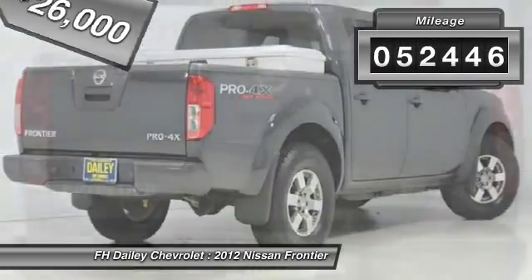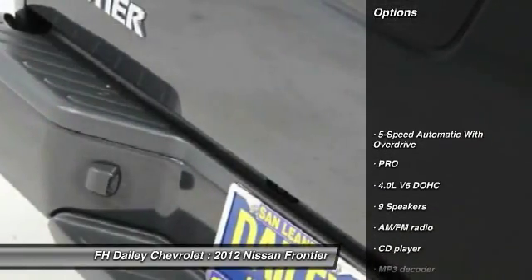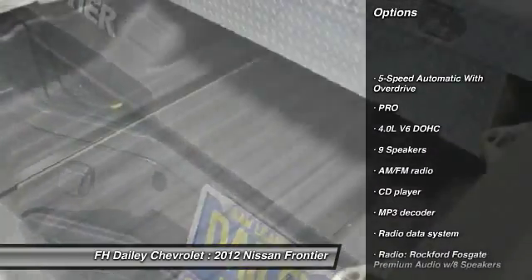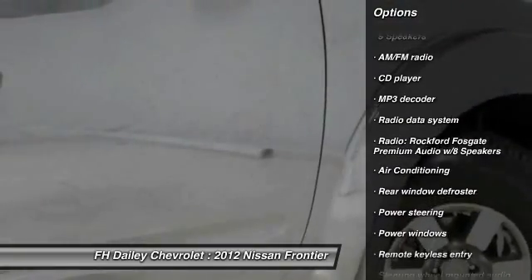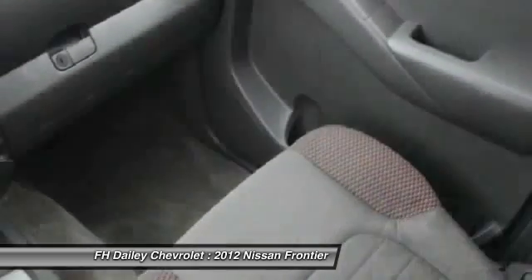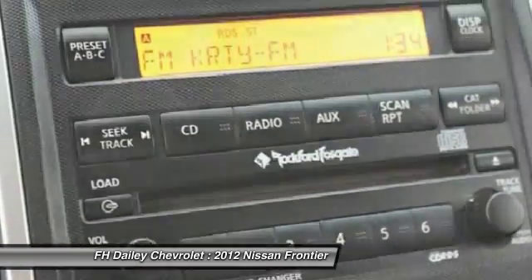This vehicle has less than 55,000 miles. Here are some of this vehicle's great options: traction control, dual airbags, power steering, air conditioning, front four-wheel disc brakes, electronic stability control, security system, CD player, rear window defroster, power windows.